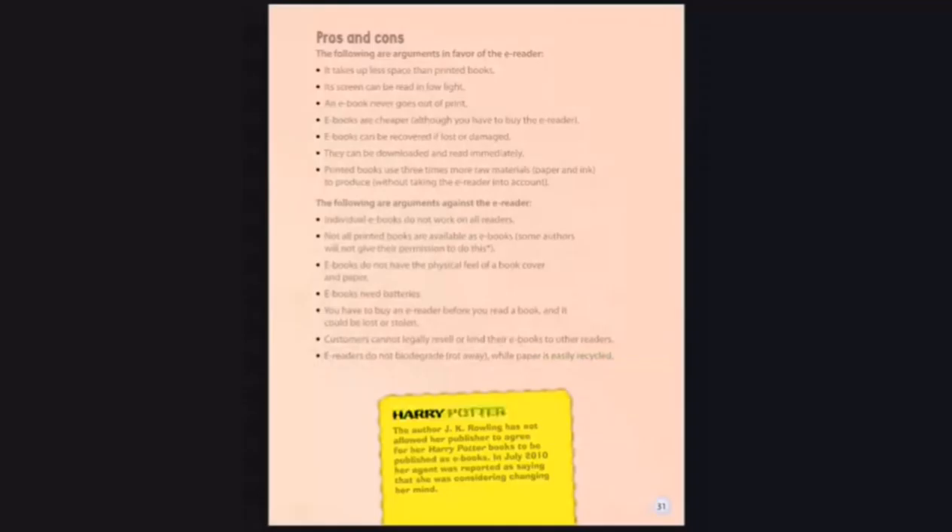Harry Potter. The author J.K. Rowling has not allowed her publisher to agree for her Harry Potter books to be published as e-books. In July 2010, her agent was reported as saying that she was considering changing her mind.